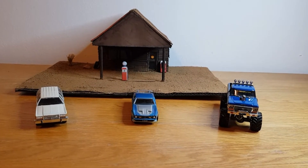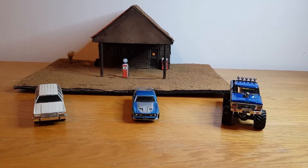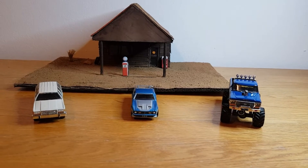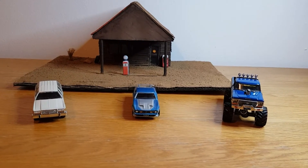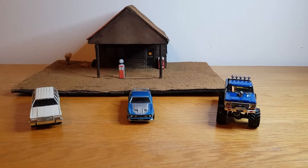Hello, good evening, this is Diecast Looning. I hope you're all feeling well on this Friday. Today we're going to take a look at three Fords — two from Greenlight and one from Autoworld. I just picked out three Ford castings and thought we'd take a look.